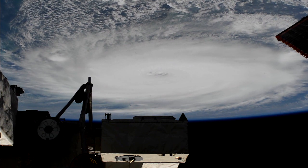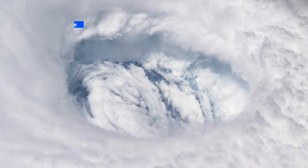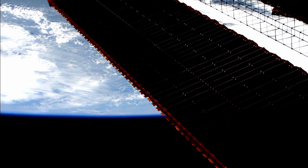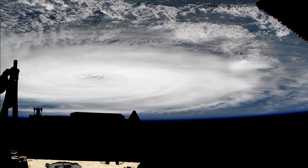Live video was captured as the space station passed right overhead, and NASA astronauts shared photos of their perspective of the massive hurricane. Views of storms from the space station could provide valuable data about the life cycle of hurricanes.